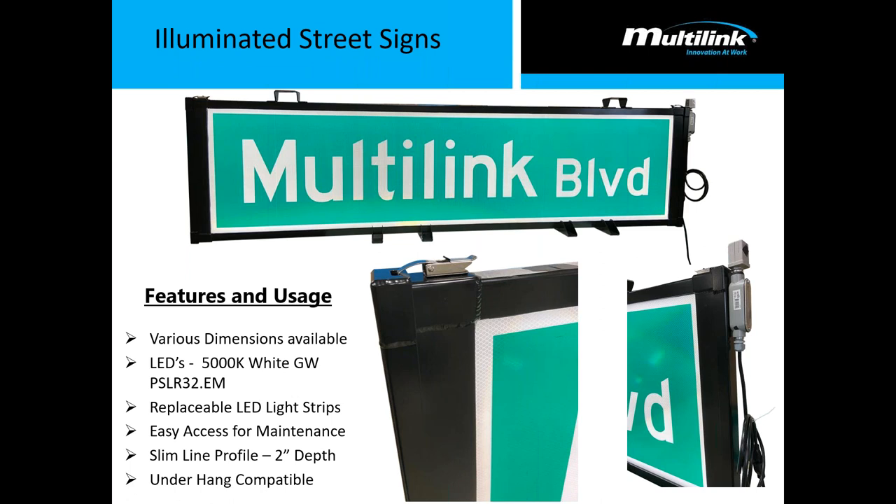Another thing Multilink makes and manufactures is illuminated street signs. This is something new we're getting into, but we do currently have the thinnest illuminated street sign in the industry at just two inches in depth. It comes fully customizable — we print the signs on our campus and can make pretty much any design you can think of, leveraging all our manufacturing capabilities. And that completes my presentation for this afternoon.